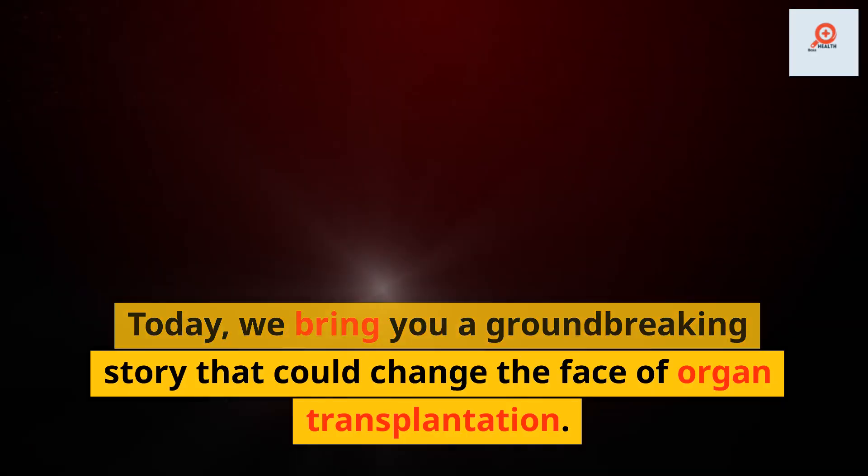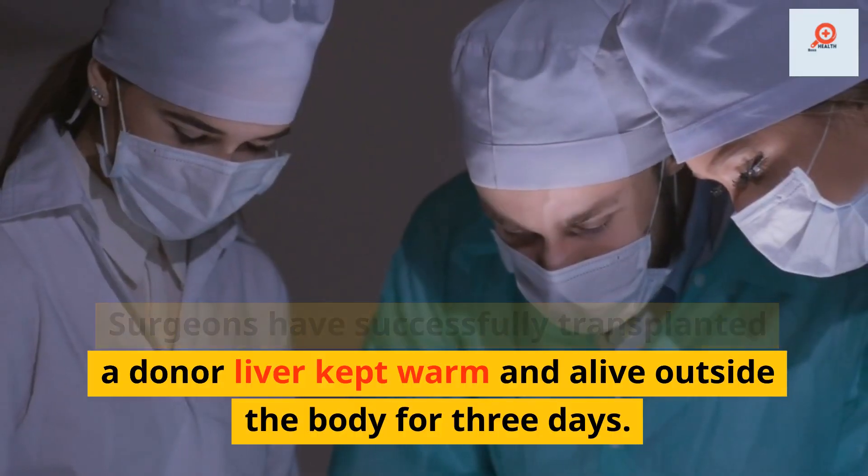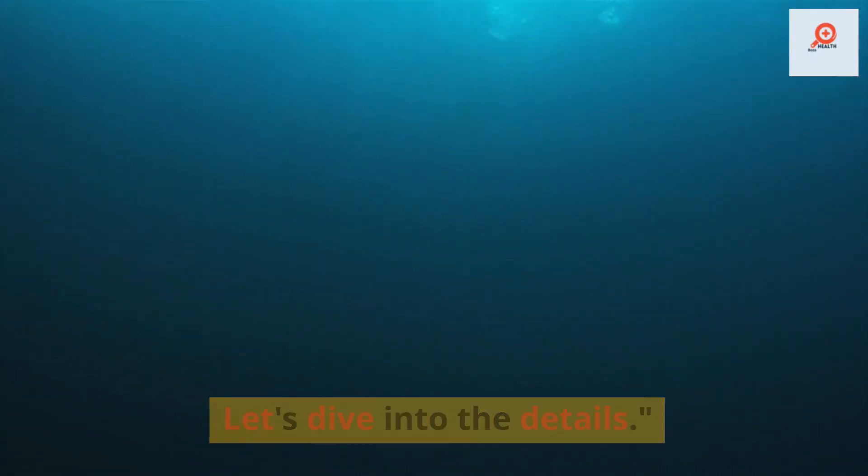Welcome back to our medical news channel. Today, we bring you a groundbreaking story that could change the face of organ transplantation. Surgeons have successfully transplanted a donor liver kept warm and alive outside the body for three days. Let's dive into the details.